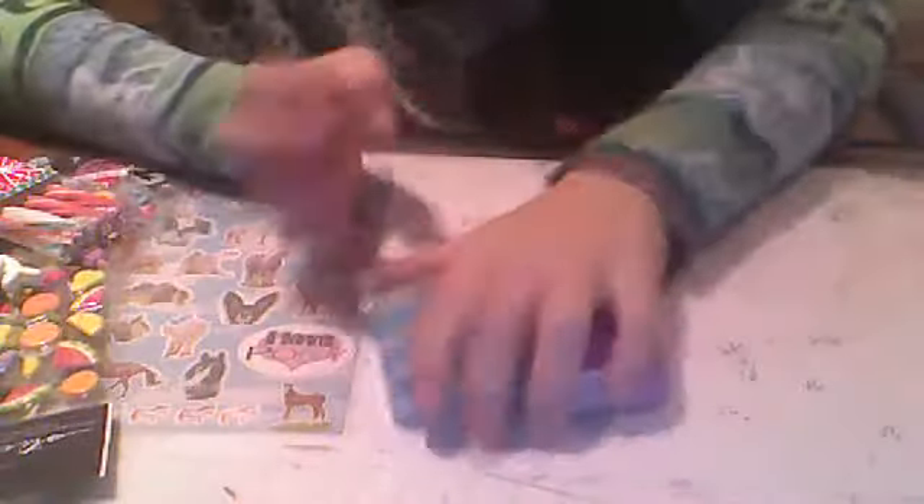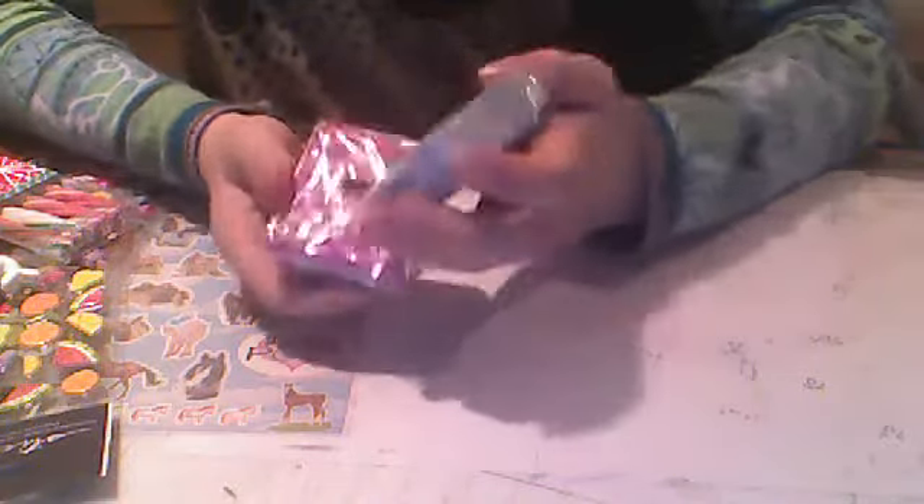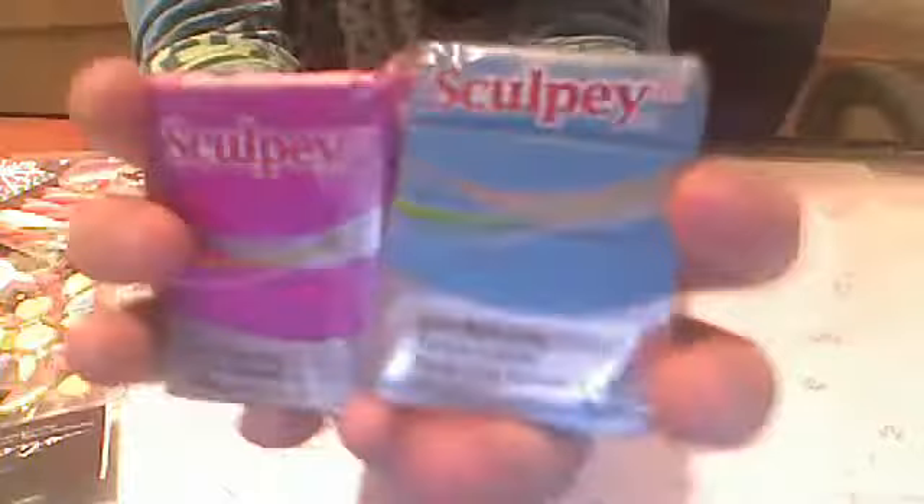Then I have sculpted clay. I can get you any color you want, but don't be too ridiculous — I'm not going to get you all the colors there are. I got these two colors and I'm willing to trade these.